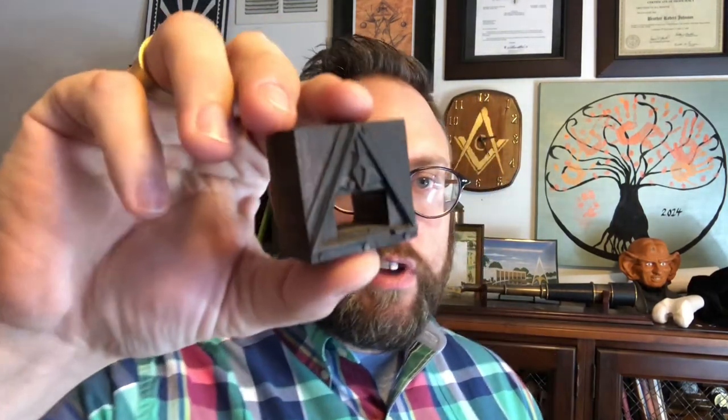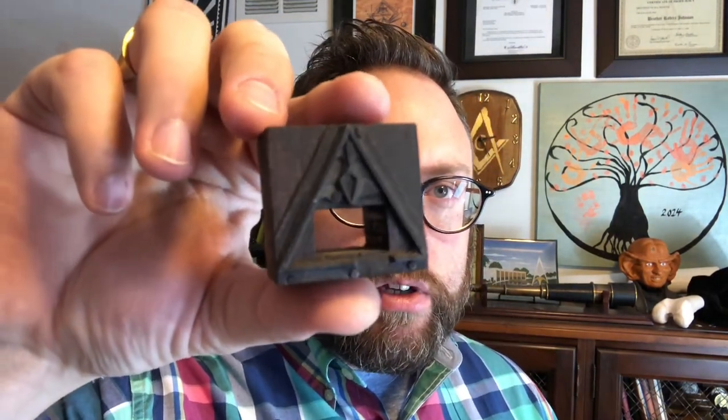Sometimes at antique stores they have the old antique typeset blocks, and every once in a while we find something pretty interesting — not a square and compass, but something even more obscure. What about a broken triangle? This is a typeset block for the Cryptic Council.